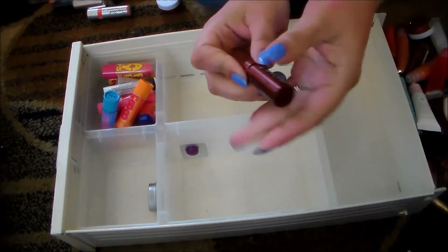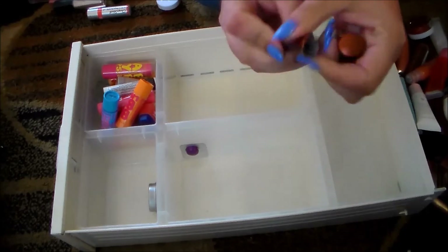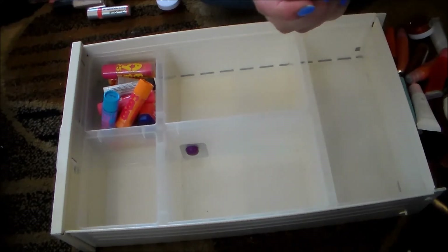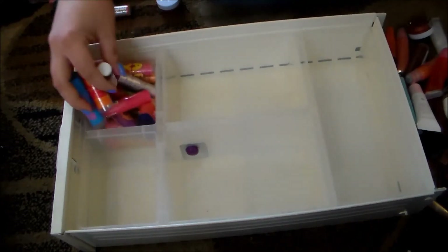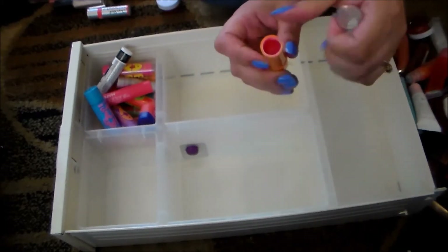I've got this Fresh Sugar lip treatment that I've had for a while and absolutely love, but it's pretty much gone so I'm getting rid of it. Then I've got this Mulean and Sparrow tinted lip balm — this is really gross feeling, it feels like oil and there's no color to it at all, so I'm getting rid of that.